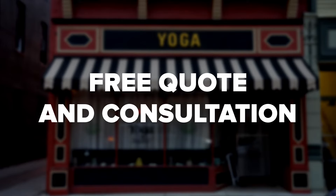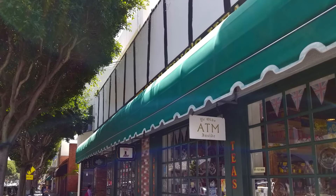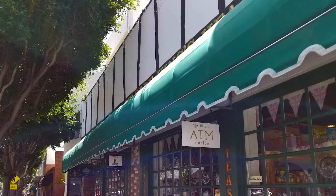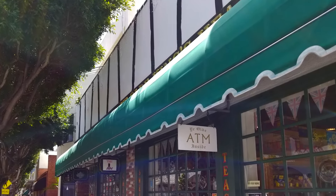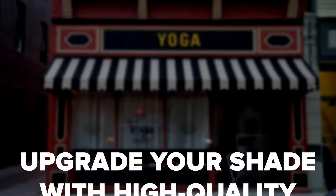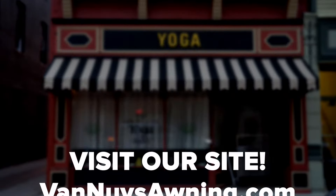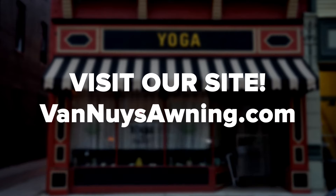We have been helping businesses all over the greater Los Angeles and Tri-County area create the awnings they need since 1918. We can't wait to help you next! Learn more about the different ways we can help you upgrade your commercial shade on our website at VanNuysAwnings.com. Fill out the form on our website today and let's get started on your commercial awning.